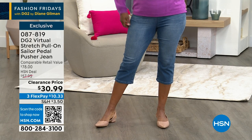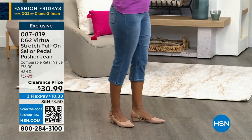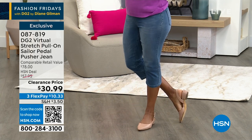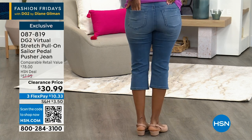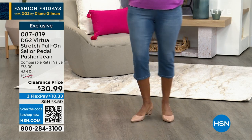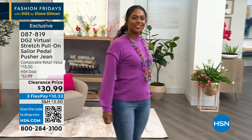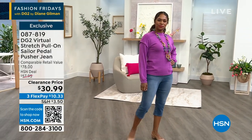This is the stretch pull-on sailor pedal pusher jean. Look at how cute this is. I love all the colors — we have the denim colors for you and then fashion colors for you. This was a $78 pedal pusher jean, a former Today's Special. We knocked it down to $30 and change, so it's more than 50% off, and $10 gets it home. I think we're calling that mid-tone. We have all kinds of colors. I'm wearing the navy with the cute little buttons.